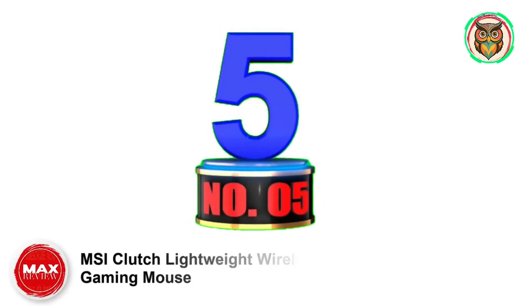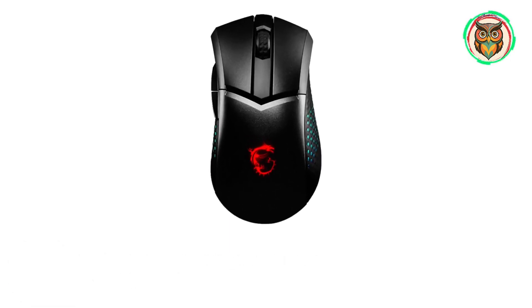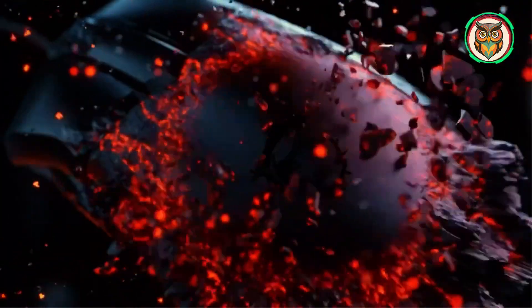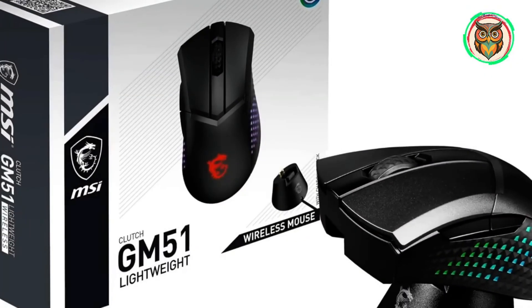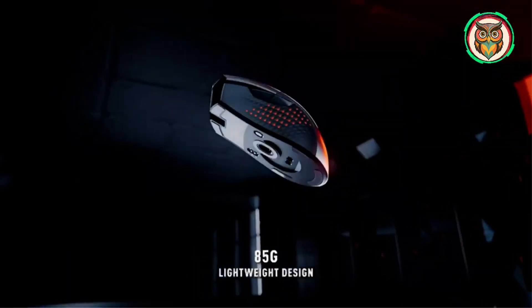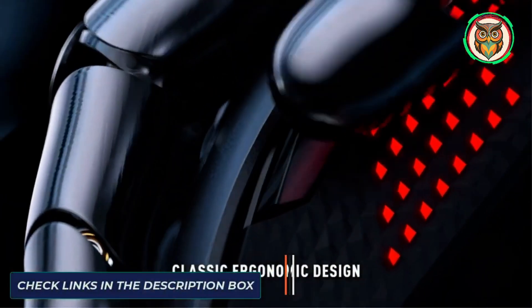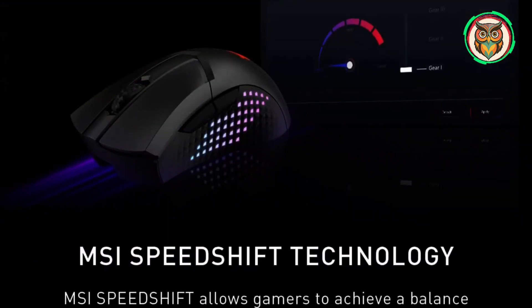Number 5: MSI Clutch Lightweight Wireless Gaming Mouse. Despite its name, the Clutch GM51 isn't actually that lightweight — 85g certainly isn't remarkable — but it performs well in almost all other areas. Combining a high-performance Pixart sensor with Omron switches delivers impressive results in all scenarios, but especially while gaming. There are also plenty of ways to connect it to your devices. A 550mAh battery might not sound like much, but you can expect around 150 hours of battery life, and when you do run out of charge, the included dock makes it easy to power up again.